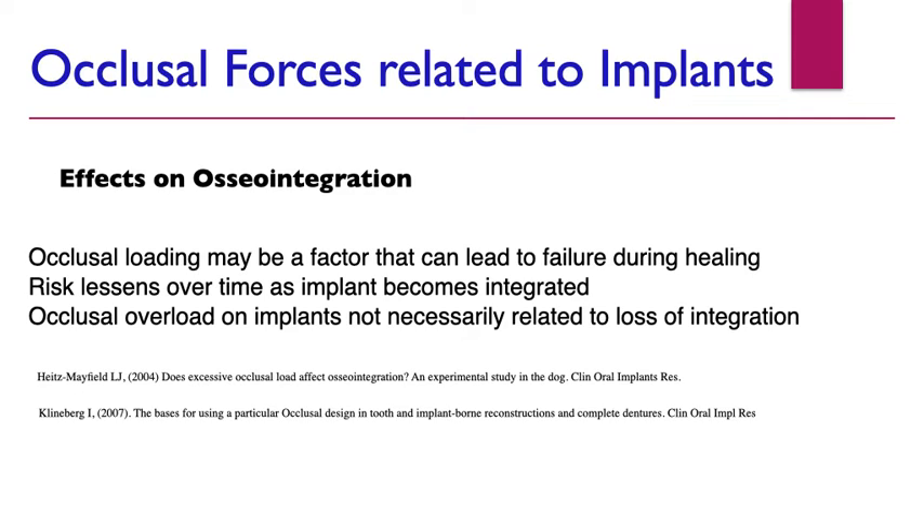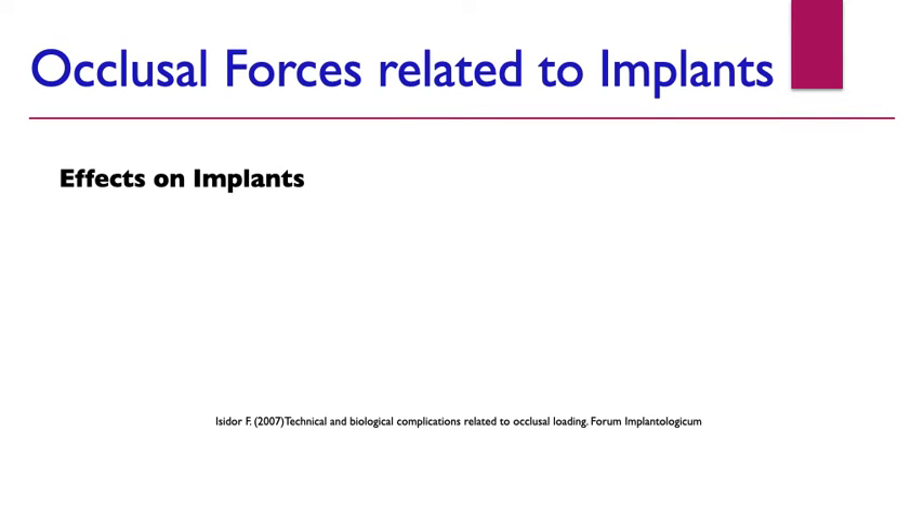Regarding occlusal forces and their effects on osseointegration, occlusal loading can be a factor leading to implant failure during integration, though evidence shows this risk lessens over time as the implant becomes integrated. Occlusal overload doesn't necessarily cause loss of integration, but cases have been reported where it has. Additionally, in the presence of peri-implant disease, there is evidence that disease progresses at an increased rate when occlusal overload is present.